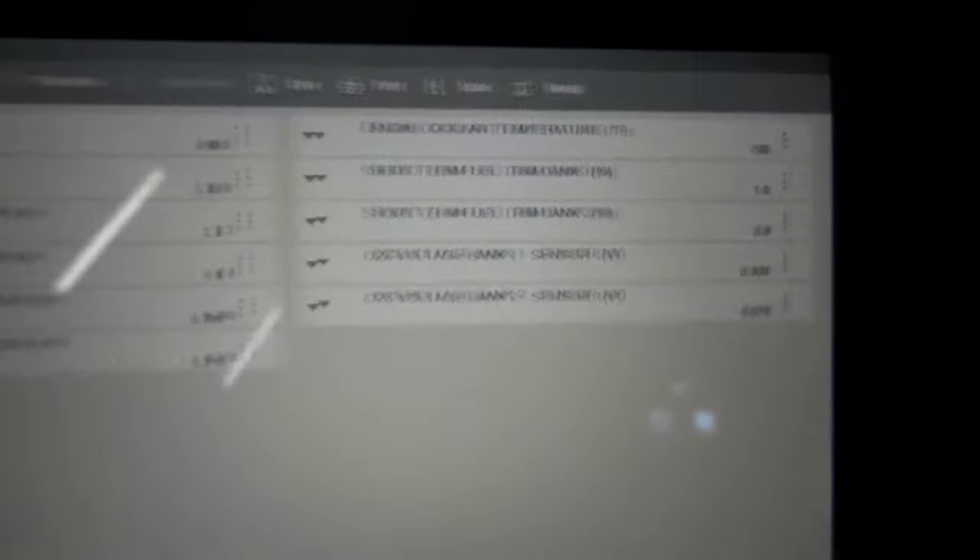Seeing the switching data on the sensor before the catalytic converter — that is normal. It's supposed to go between rich and lean. This is good, and same thing on Bank 1. But on the sensors after the catalytic converter — Bank 1 and Bank 2 — we should see a steady line on both. They should only drop momentarily, but as you can see, the sensors after the catalytic converters are mirroring the sensors before the catalytic converters, which is a symptom of a defective catalytic converter.